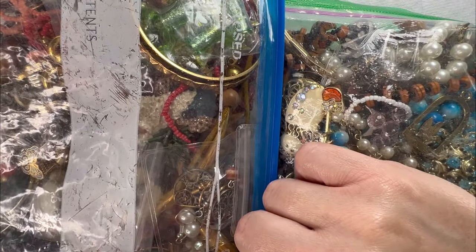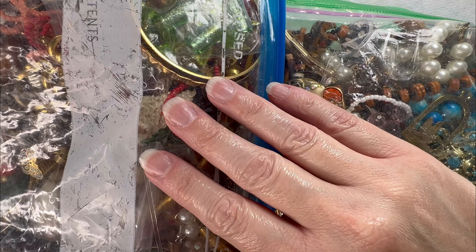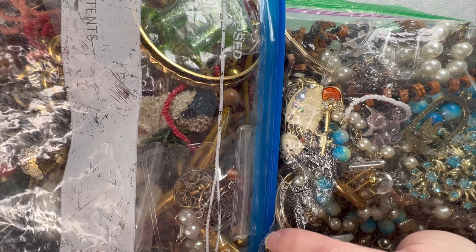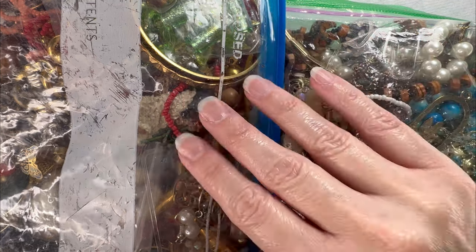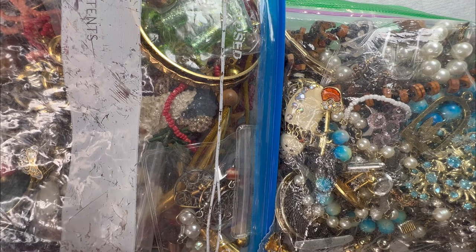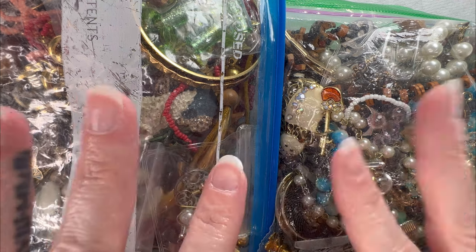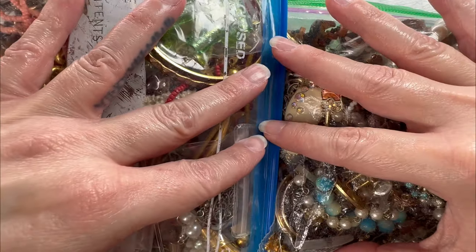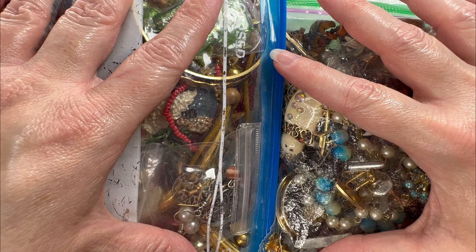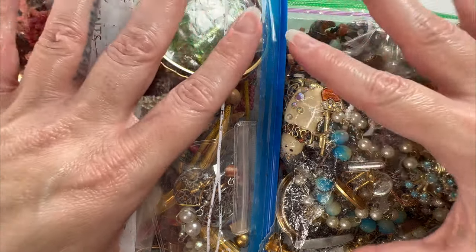Hey everyone, happy Tuesday! Welcome — today we are going to go through some friend mail. A subscriber named Wendy went ahead and sent two additional bags over, so thank you so much, Wendy. I appreciate it. I have been looking at these bags for about a week now and I cannot wait to dig in and see what she sent. My name is Brooke and welcome to Florida Treasure Jewels.